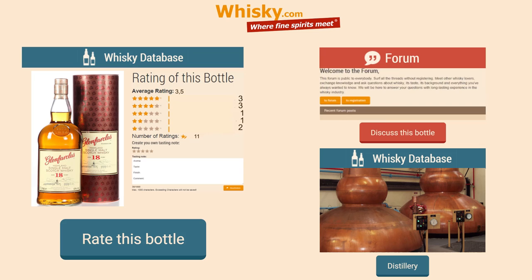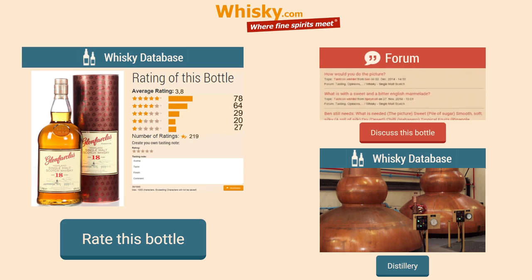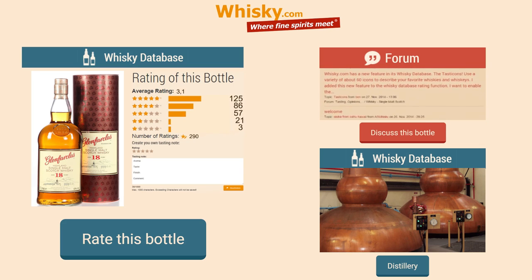Beautiful. This is one of the very, very good ones, and it will really have a chance to reach the top three this month. Thank you very much for watching, stay tuned as always, tell your friends about this video and this channel, and give your comments to this bottle in our whisky database on whisky.com. Thank you very much.